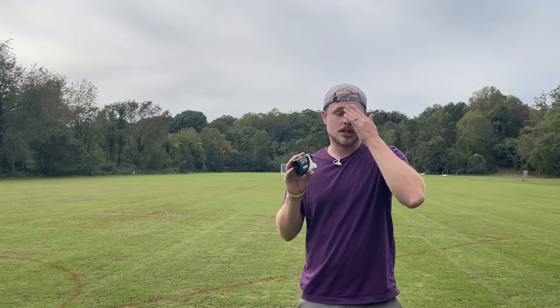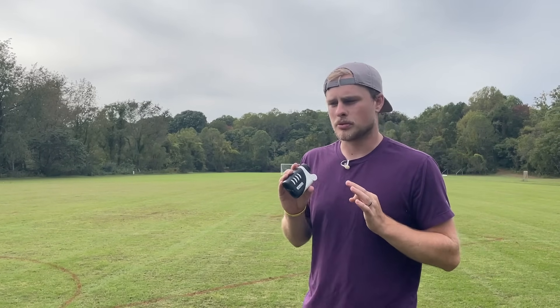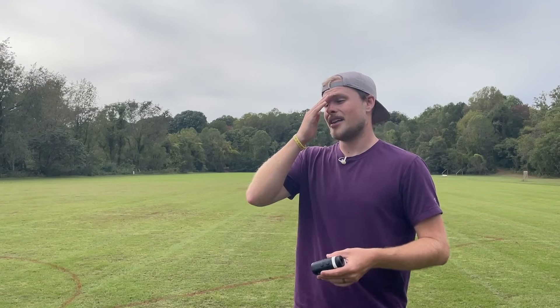I'm going to do throws with every disc on every angle. I'm going to give you stock distances and also max distances so we can explore what the distance looks like for me. I've got my rangefinder out here so we can get laser accuracy for the best possible results. We're going to find putter, mid-range, fairway, distance driver — what are my stock distances with each of those? And what is my max distance capable with those discs? I'm also going to be doing a forehand for each throw because people always ask — backhand and forehand.